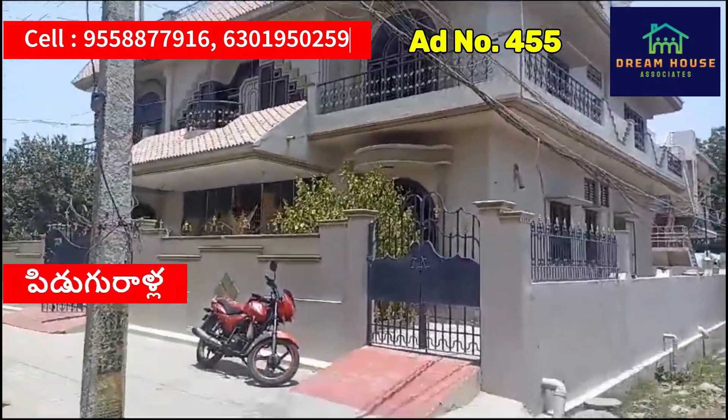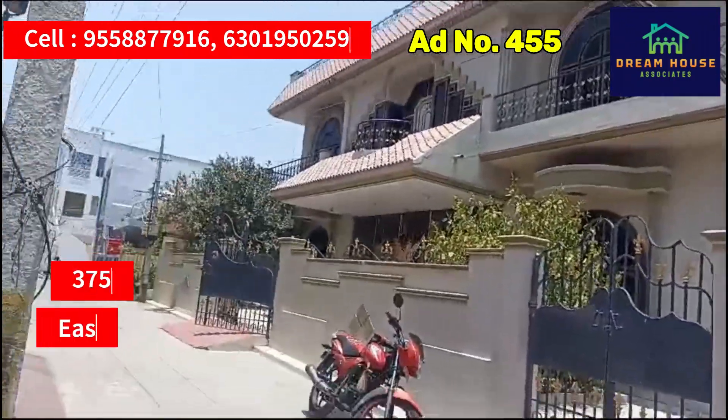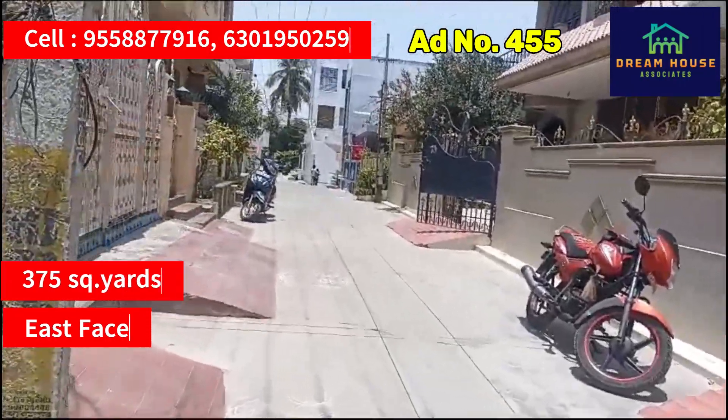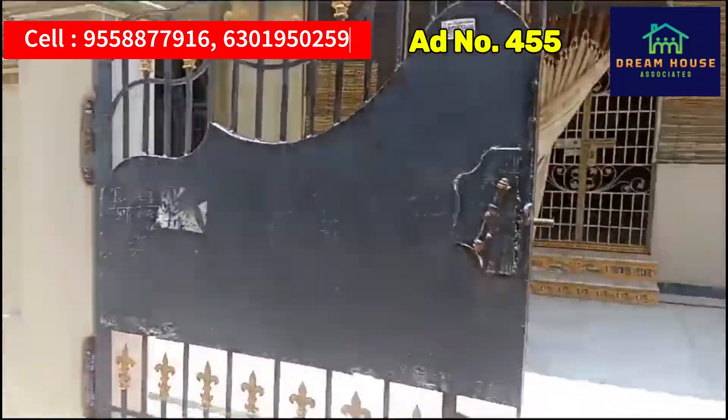This is the Pidugra. This is the East Face. This is the entrance. There is a car parking facility.